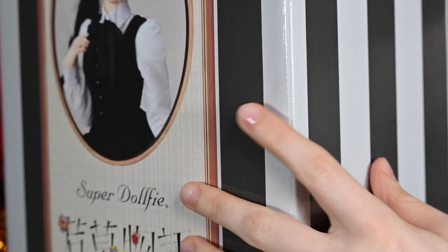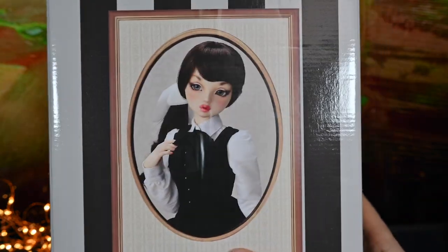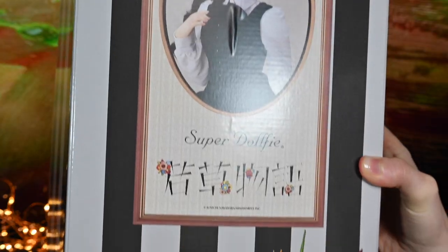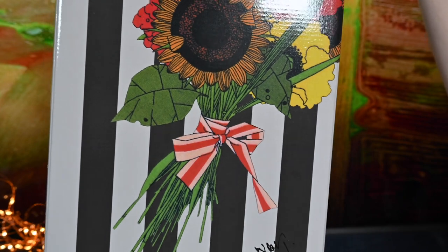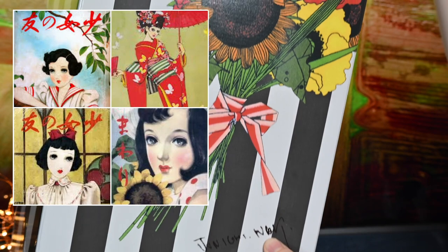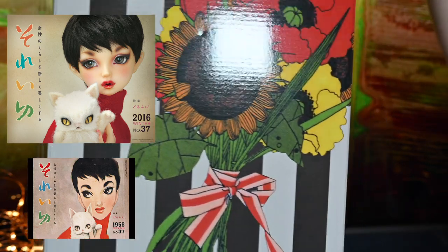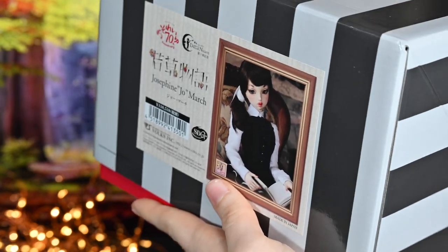The box is very pretty. The main pattern is black and white stripes. On top it has a sticker with a portrait of the doll; below it is the name of the doll line, Super Dolphy, and the name of the novel in Japanese — 'Wakakusa Monogatari,' which roughly translates as 'the story of young life.' We also see a beautiful bouquet and a Junichi Nakahara signature — a Japanese graphic artist and an inspiration to nearly all shoujo manga. This doll was released as part of a collaboration with the Junichi Nakahara brand.